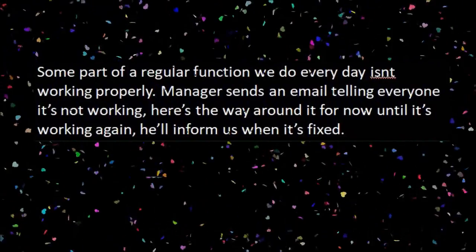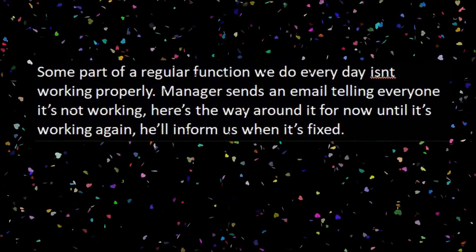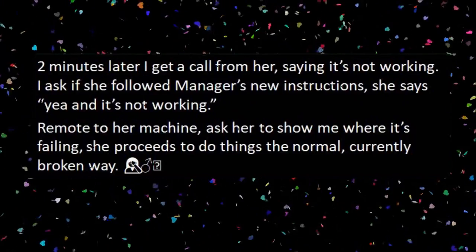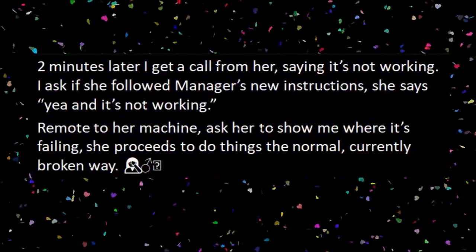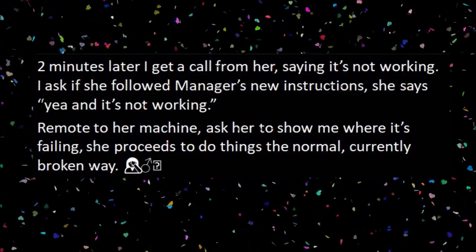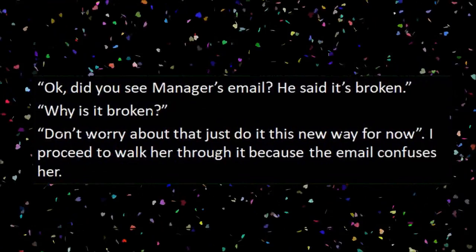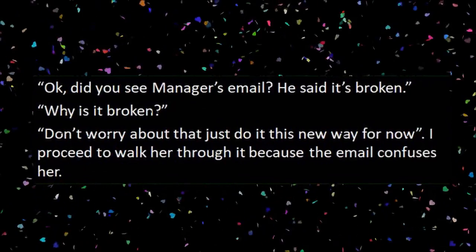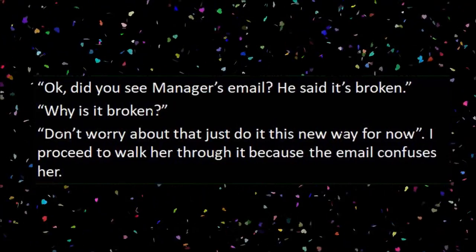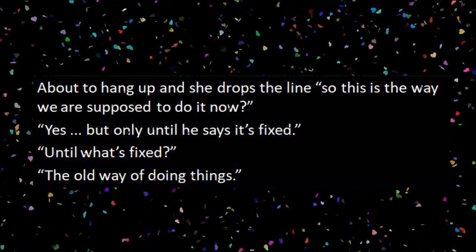Some part of a regular function we do every day isn't working properly. Manager sends an email telling everyone it's not working, here's the workaround for now until it's working again, and they'll inform us when it's fixed. Two minutes later, I get a call from her saying it's not working. I ask if she followed Manager's new instructions. She says yeah, and it's not working. I remote to her machine and ask her to show me where it's failing. She proceeds to do things the normal, currently broken way. Face palm. 'Okay, did you see Manager's email? He said it's broken.' 'Well, why is it broken?' 'Don't worry about that, just do it this new way for now.' I proceed to walk her through it because the email confuses her. I'm about to hang up and she drops a line: 'So this is the way we're supposed to do it now?' 'Yes, but only until he says it's fixed.'